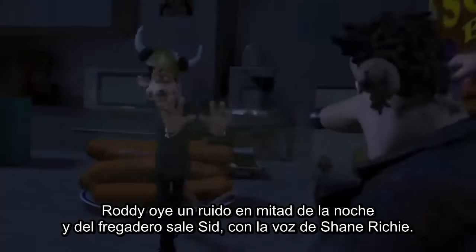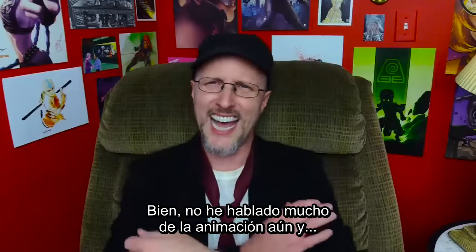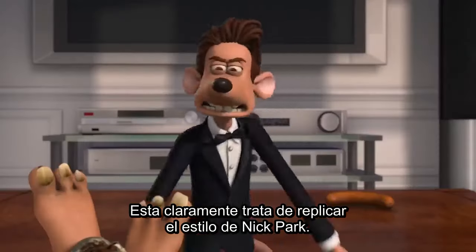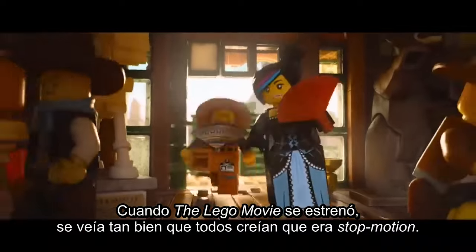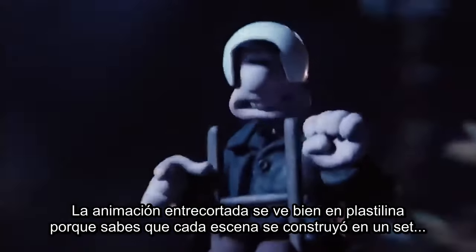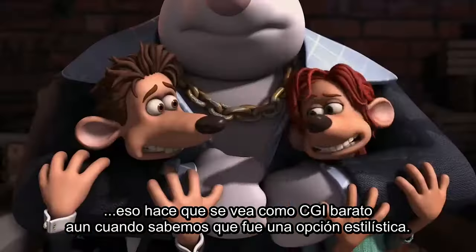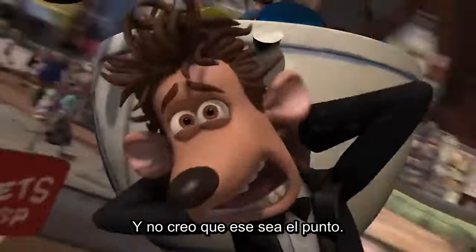Roddy hears a noise in the middle of the night and up from the sink erupts Sid, voiced by Shane Ritchie. I haven't talked much about the animation yet, and it's a little tricky. With Arthur Christmas, they leaned hard into a different style that really matched the 3D world. Here it's clearly trying to replicate the style of Nick Park, and honestly it probably should have waited another 5 years or so. The choppy animation looks great with clay because you know every frame was on a real set with real clay being sculpted. Here, we know it's all from a computer, so not using motion blur comes across as kind of lazy-looking CGI, even when we know it's a stylistic choice. It just makes you wonder what this all would have looked like in stop motion.